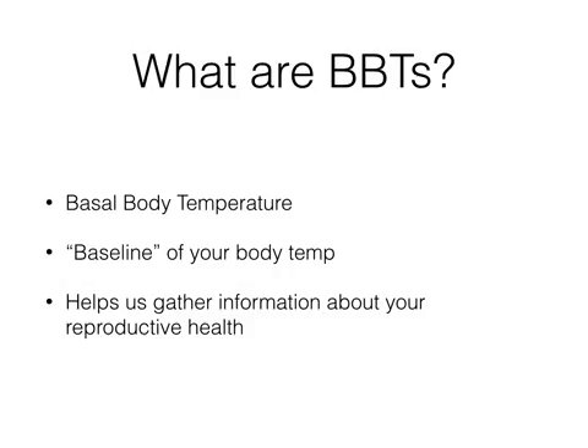So what are BBTs? BBT stands for basal body temperature, and it literally is the baseline temperature that your body is working from. You take this temperature as soon as you wake up in the morning before you sit up, start talking, get out of bed, or do anything. After you get up and go about your day, your temperature actually starts to rise.